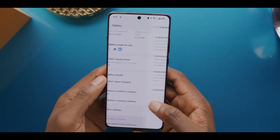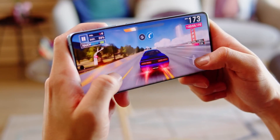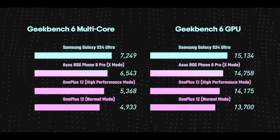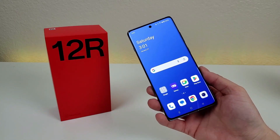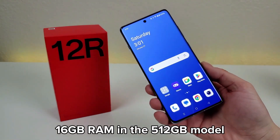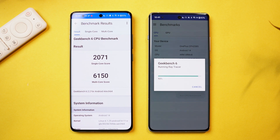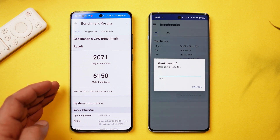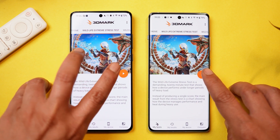Powered by last year's flagship Snapdragon 8 Gen 2 chipset, the OnePlus 12R delivers substantial power for heavy gaming, multitasking, and an overall smooth experience. While it may fall behind in benchmarks compared to devices with the latest silicon, its performance is comparable to a 2023 flagship. The 12R boasts 16GB of RAM in the 256GB model. Benchmarking both in performance mode with 16GB of RAM reveals the OnePlus 12 as the stronger performer. However, the OnePlus 12R still offers a fluid everyday experience, handling gaming and multitasking with ease. The device features OnePlus's gaming mode, enhancing performance, screen recording, and network optimization for an improved gaming experience.